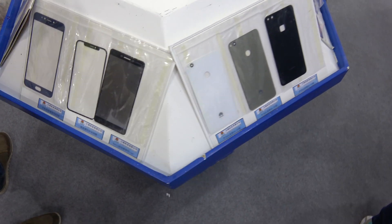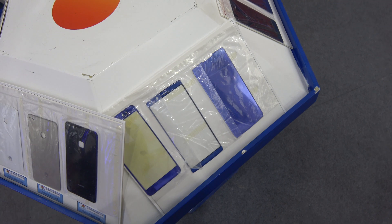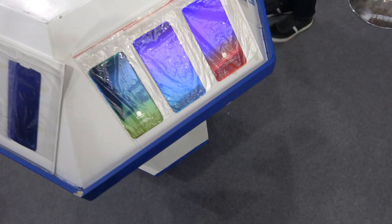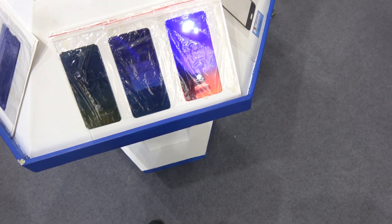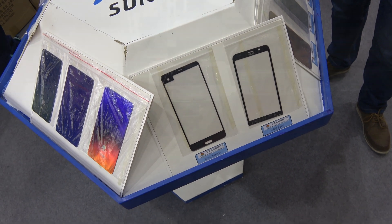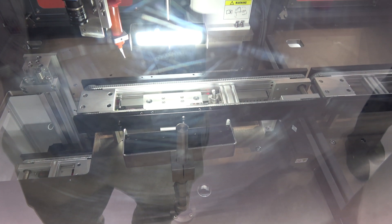iPhone 8. Several manufacturers, different results. The assembly process of the screen together with the frame, made in seconds by this machine.